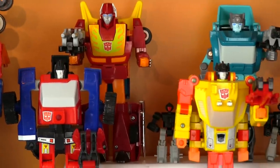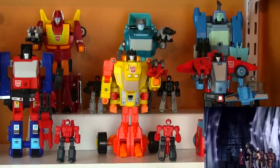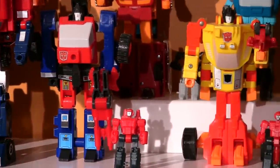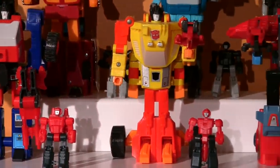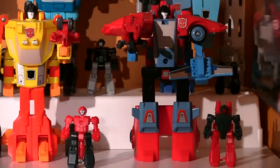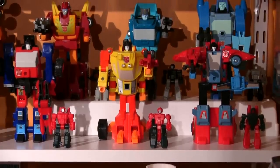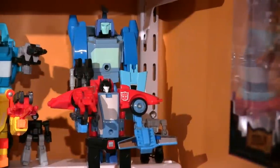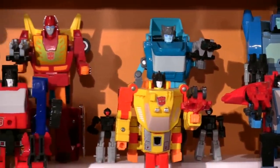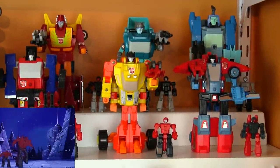Next up are the Autobot Targetmasters with some Master Shooter updates. I'll start with Crosshairs and his sniper Pinpointer, Sure Shot with his Buzzkiller Spoilsport, and Point Blank with his Peacemaker. The '86 carbots got upgraded to Targetmasters as well — Blur with his Quick Shot Haywire, Kup with his Old Timer Recoil, and Hot Rod with his Bolt Action Firebolt. Everyone a crack shot.